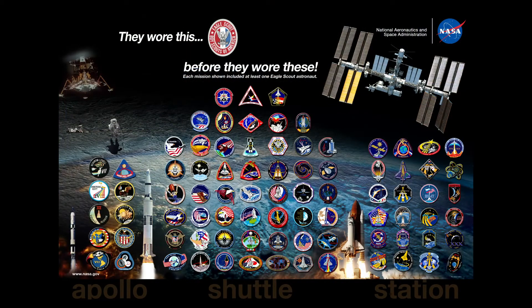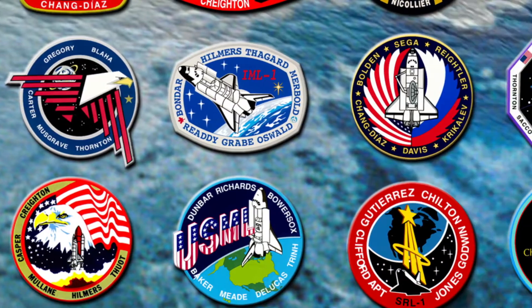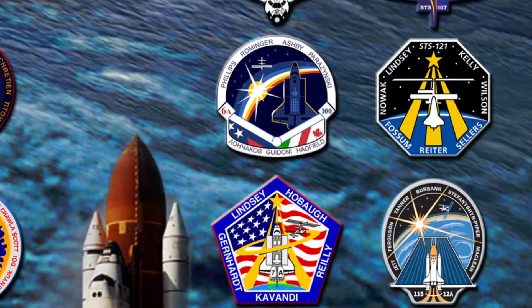Scouts have been involved in the NASA program since its beginning. Everyone from Alan Shepard all the way through Mike Fossum and many more after him were scouts before they engaged and entered into exploration of space.